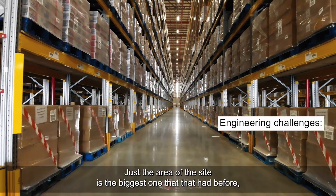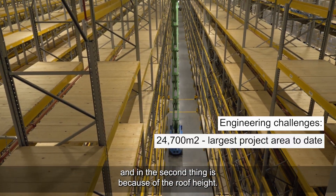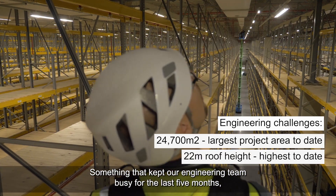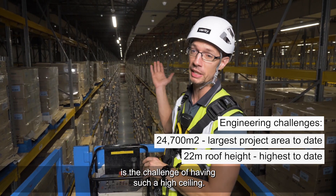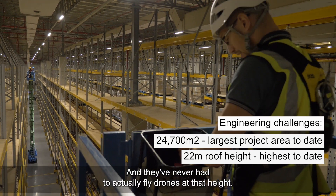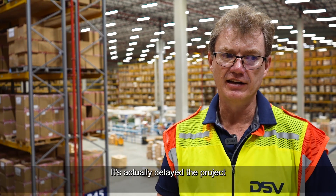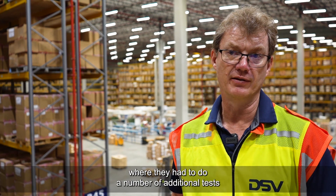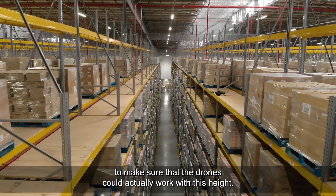The size of this site is the biggest one they've had before. The second challenge is the roof height — we've got a 22-metre roof height. Something that kept our engineering team busy for the last five months is the challenge of having such a high ceiling. It's the highest facility yet and they've never had to fly drones at that height. It actually delayed the project by at least another three months where they had to do a number of additional tests to make sure the drones could work at this height.